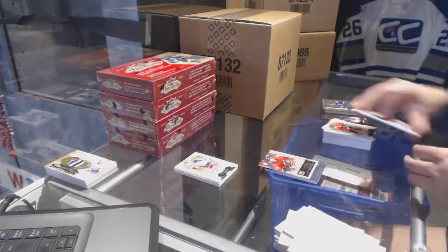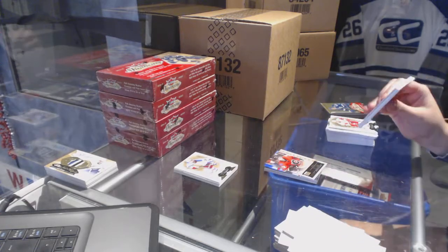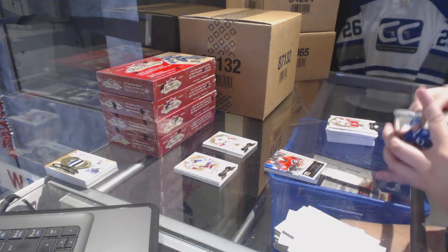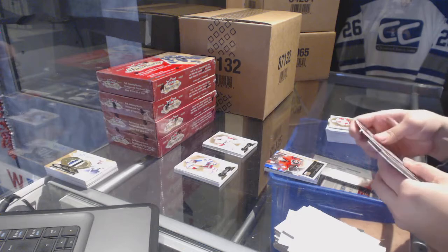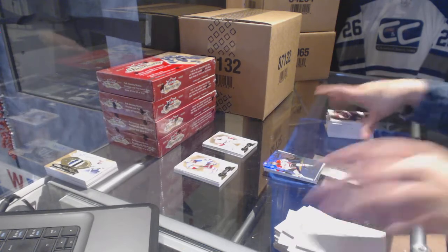Skybox Prospects numbered 299 for the Calgary Flames. And the Curtis Lazar patch. Flair Showcase for the Blues — Patra Angelo.